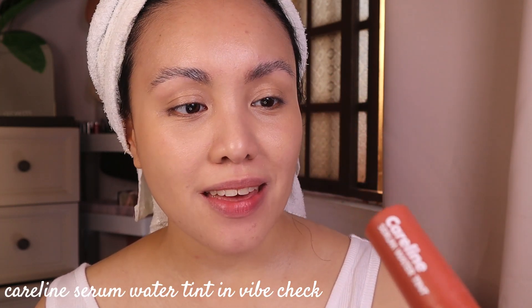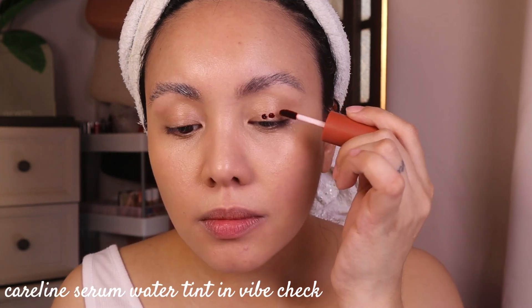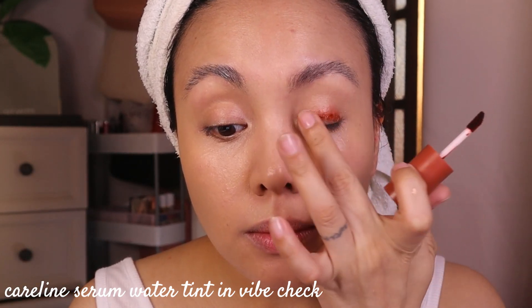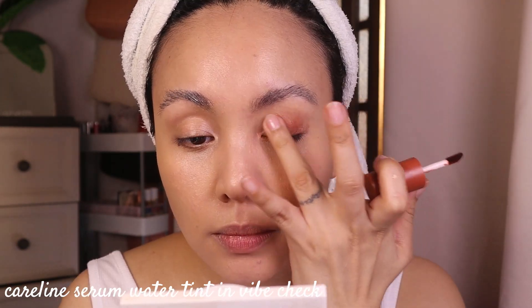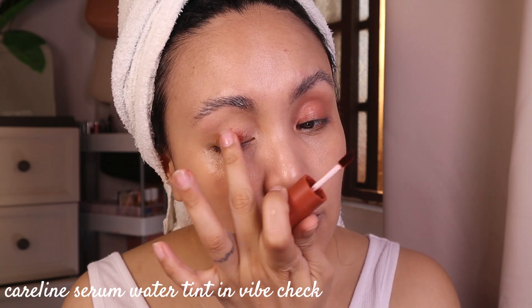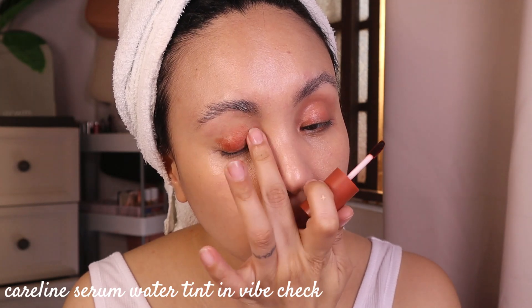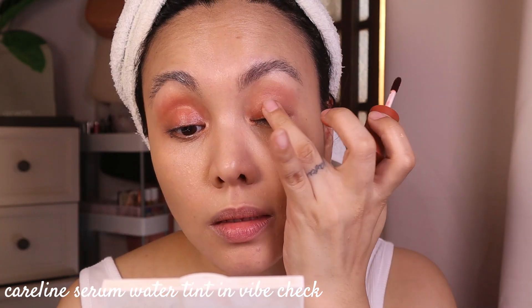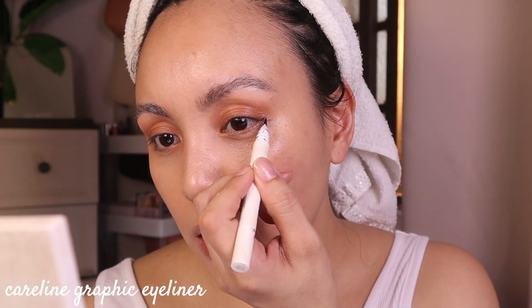While waiting for the brows to set, I'm going to do my eyes first. I'm going to take the Caroline Serum Water Tint in the shade Vibe Check and use this as my eyeshadow. For everyday I really love using liquid or cream eyeshadows because powder eyeshadows feel heavy, especially daytime. Vibe Check is really perfect for everyday eyeshadow. I'm going to build a baby wing liner — that's your choice.